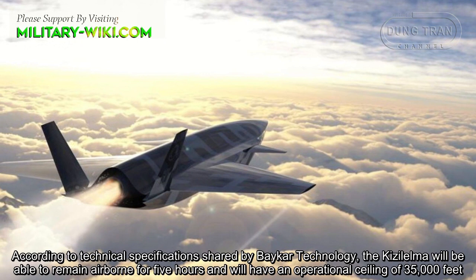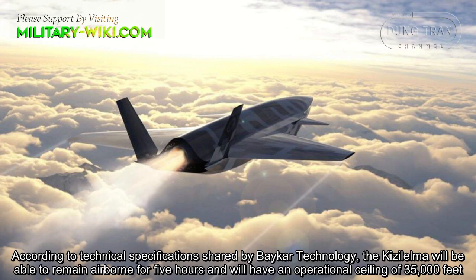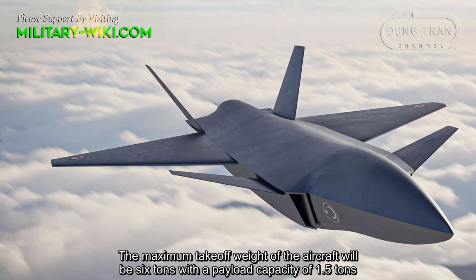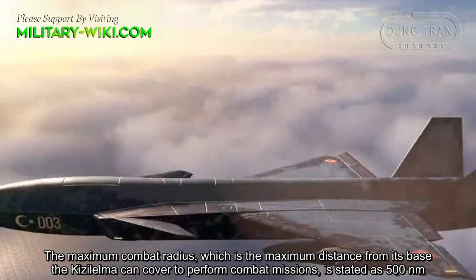According to technical specifications shared by Baykar Technology, the Q-Zelma will be able to remain airborne for 5 hours and will have an operational ceiling of 35,000 feet. The maximum takeoff weight of the aircraft will be 6 tons with a payload capacity of 1.5 tons. The maximum combat radius is stated as 500 nautical miles.